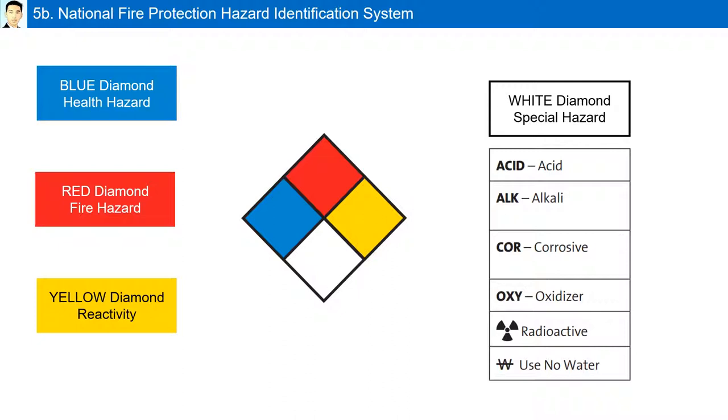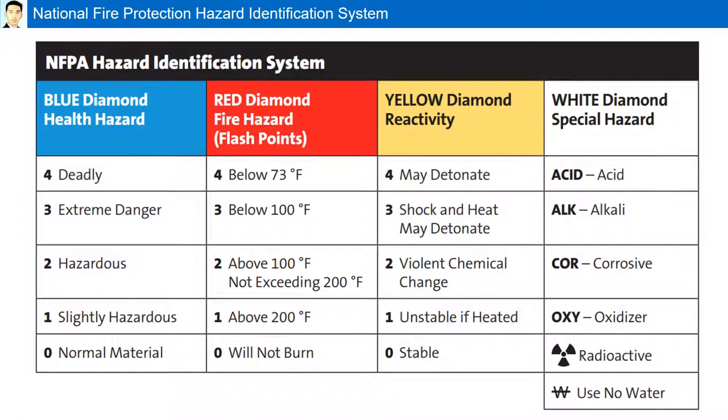In the blue, red, and yellow diamonds, there are numbers ranging from zero through four. The higher the number, the more dangerous the chemical is — where one is minimal and four is highly dangerous. You do not need to memorize specific hazards for each category, just understand the scale. However, you must know all the special hazard symbols: acid, alkali, corrosive, oxidizer, radioactive, and use no water.